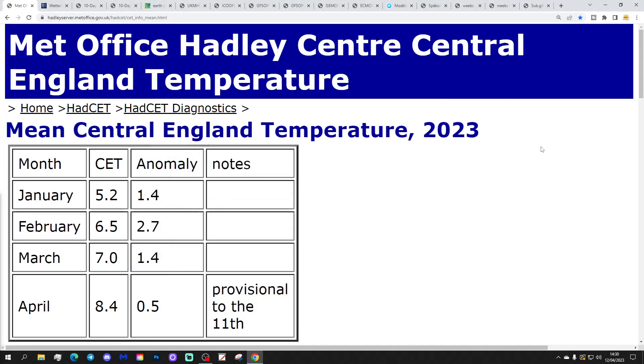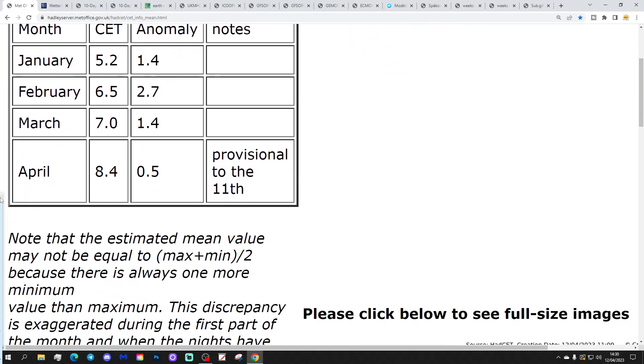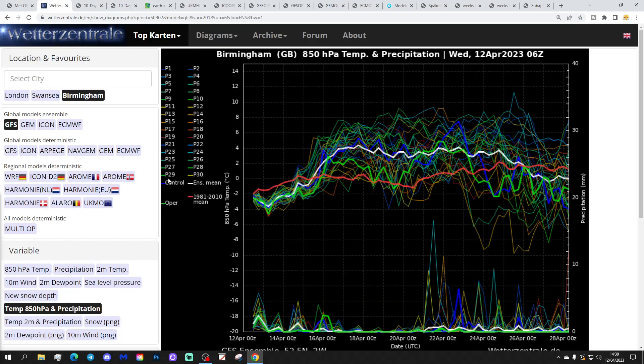Century temperature is still sitting at 8.5 degrees — that's 0.5 of a degree above average, provisional to the 11th of April. These are the GFS upper air temperature and precipitation ensembles for the next couple of weeks, looking at Birmingham again today. The red line is the 30-year upper air temperature average for Birmingham. We're starting off below average at the moment.